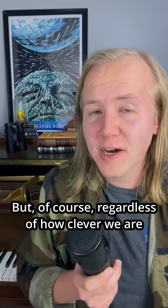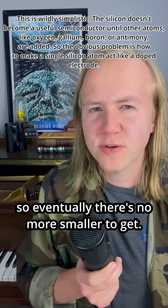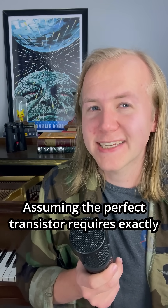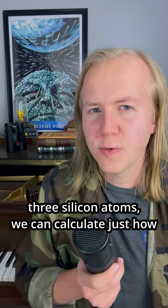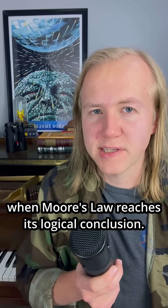But of course, regardless of how clever we are, the modern transistor requires three electrodes each made of at least one silicon atom, so eventually there's no more smaller to get. Assuming the perfect transistor requires exactly three silicon atoms, we could calculate just how dense we could pack them in when Moore's Law reaches its logical conclusion.